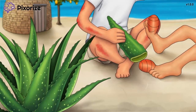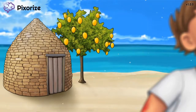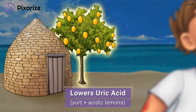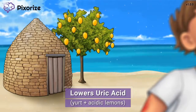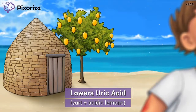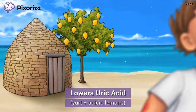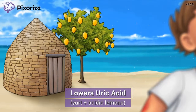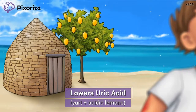We've really stepped away from civilization here — just take a look at that yurt in the back. We picked this location to build our yurt since there's a lemon tree nearby. This yurt combined with the lemons is our symbol for uric acid. Yurt kind of sounds like 'uric,' and lemon should remind you of acid since lemons are pretty acidic. Putting this together, the yurt and acidic lemons should remind you of uric acid — allopurinol works to lower uric acid levels in the body.